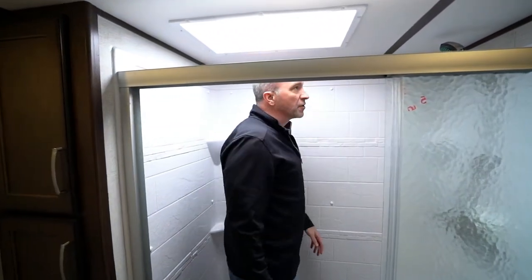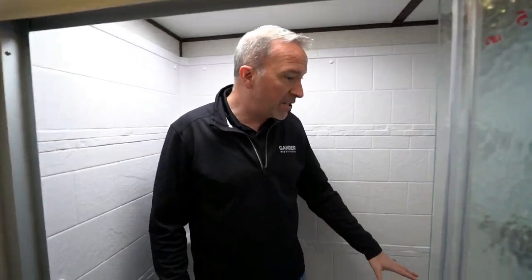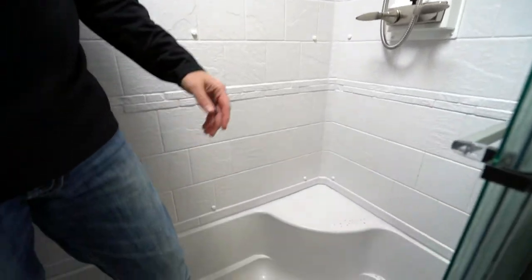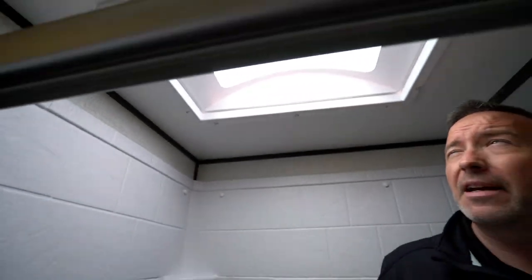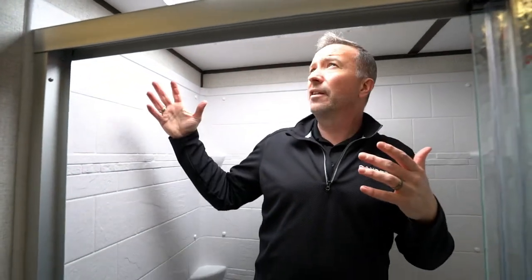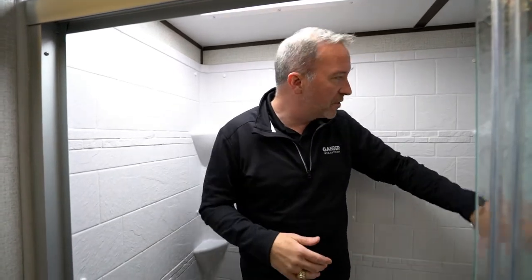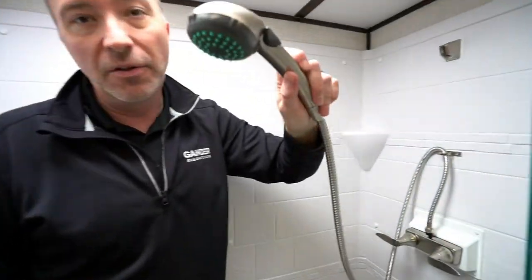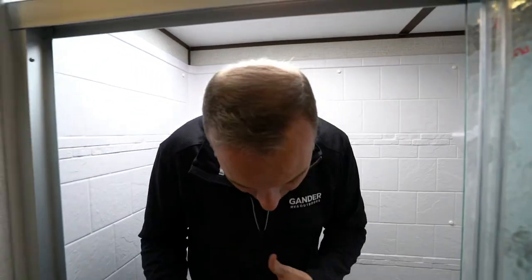Coming into the large single surround tub shower combo — well, really just a shower. You do have the bench seat here, solid glass doors, but take a look at this skylight. That inlay makes this absolutely beautiful and the light coming in there is so bright. Room — I'm not going to be cramped. Brushed nickel fixtures all the way around, including the sprayer nozzle, just a residential feel that's going to make me comfortable and have an enjoyable showering experience.